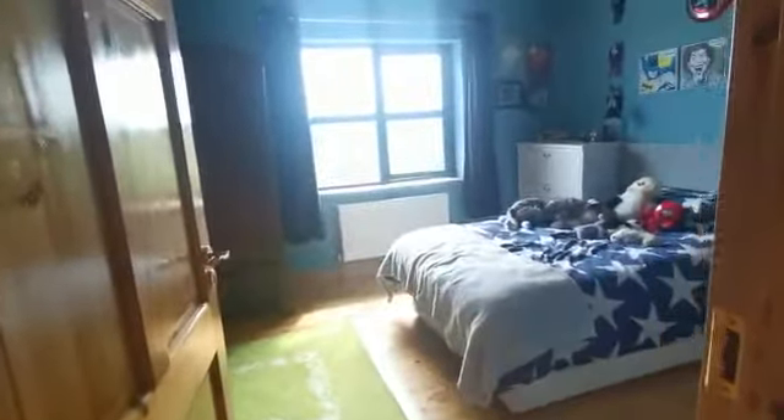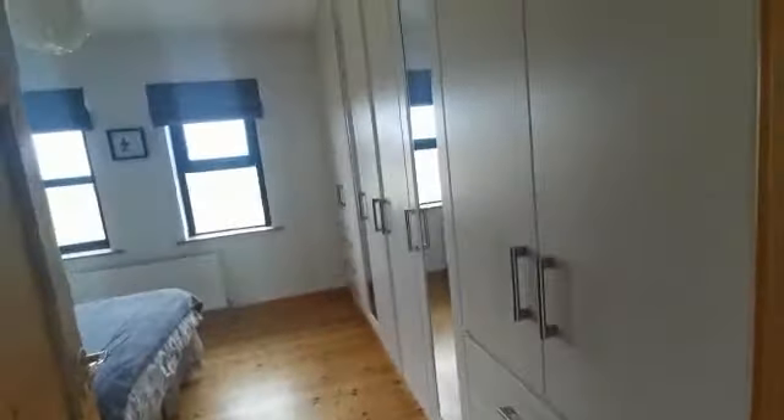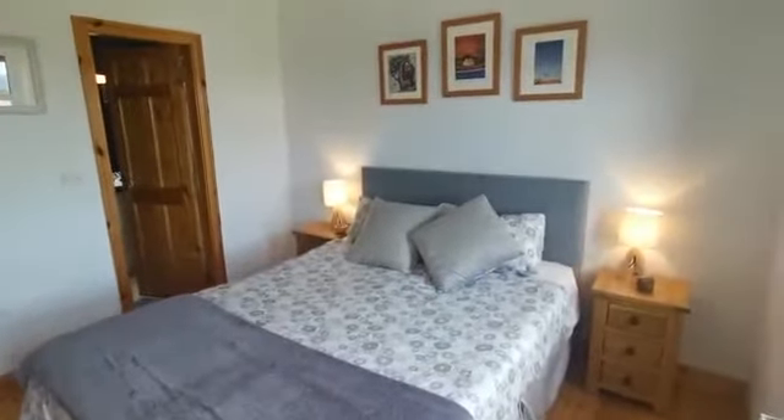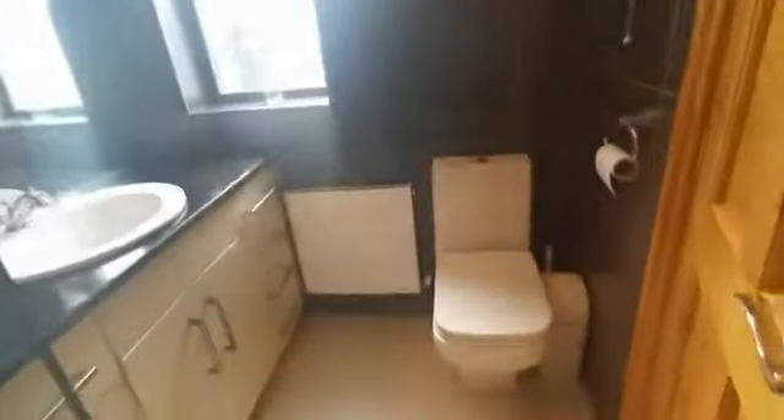Proceeding further down the hallway, here to my right is bedroom two — a good-size double room with timber floors. Bedroom three on entry has wall-to-wall built-in wardrobes and dresser units, and avails of those fantastic views to the front. It's a nice-size room with a quality en suite featuring a full walk-in wet area, hand basin with granite worktop surfaces, fitted vanity unit, mirror, and quality ceiling-to-floor tiling.